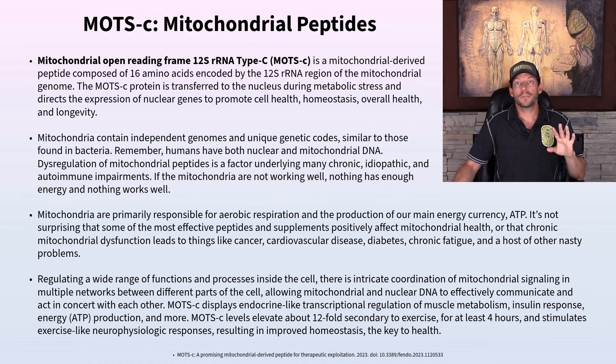The mitochondria are primarily responsible for the citric acid cycle, or Krebs cycle, producing ATP. Supplements that improve mitochondrial health — like nicotinamide mononucleotide, nicotinamide riboside, and omega-3s — all improve health through slightly different mechanisms of action. MOTC is one of them, along with GHK and others.